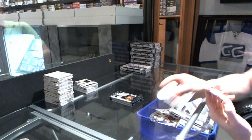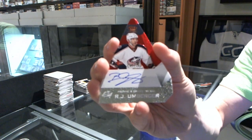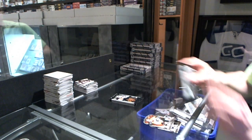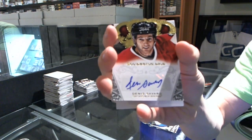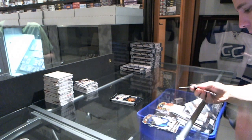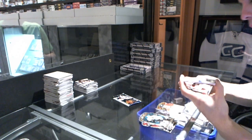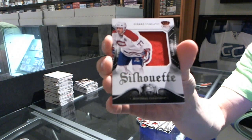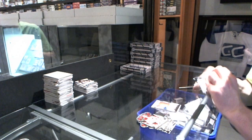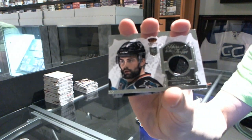Box five. We've got a Pacific Choice Autograph numbered to 199 for the Columbus Blue Jackets - R.J. Umberger. A Sovereign Sigs for the Chicago Blackhawks - Denis Savard. A Silhouette Jersey for the Montreal Canadiens - Pierre Turgeon. And an Heirs to the Throne Jersey for the San Jose Sharks - Nick Petrecki.